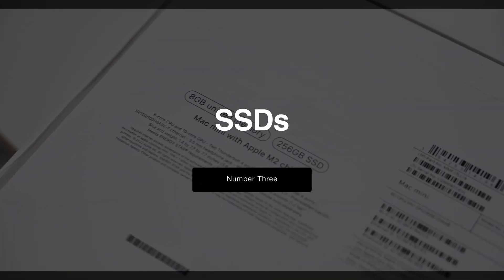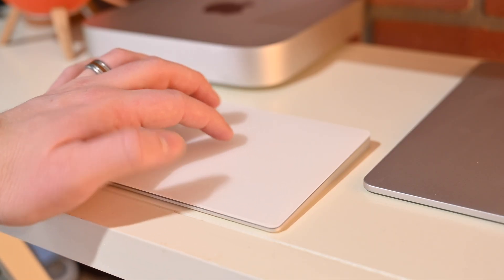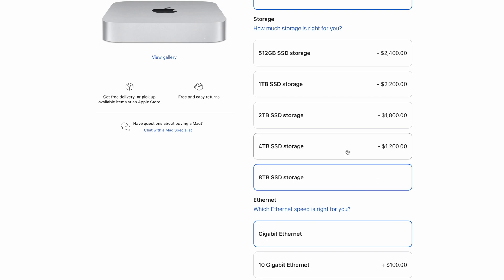SSDs. Apple has upgraded the internal SSDs on the new Mac Mini. Not talking about the base model 256 gigs of storage, which had actually dropped in speed, but now there are new 4TB and 8TB capacities. Apple previously capped it at only 2TB with the M1 processor.